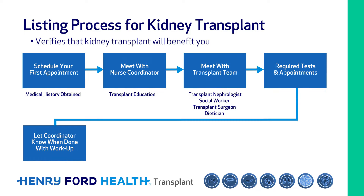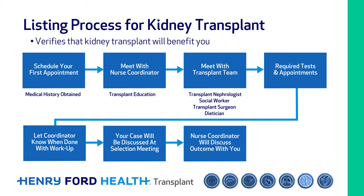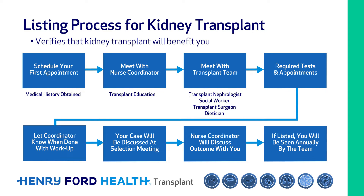You will need to work with your transplant nurse to complete these tests and have the results reviewed. Once all of your results are in order, your case will be discussed at our selection meeting where a decision will be made about your listing for transplant. Your nurse coordinator will discuss this decision with you. If listed, you will be seen annually by our team.